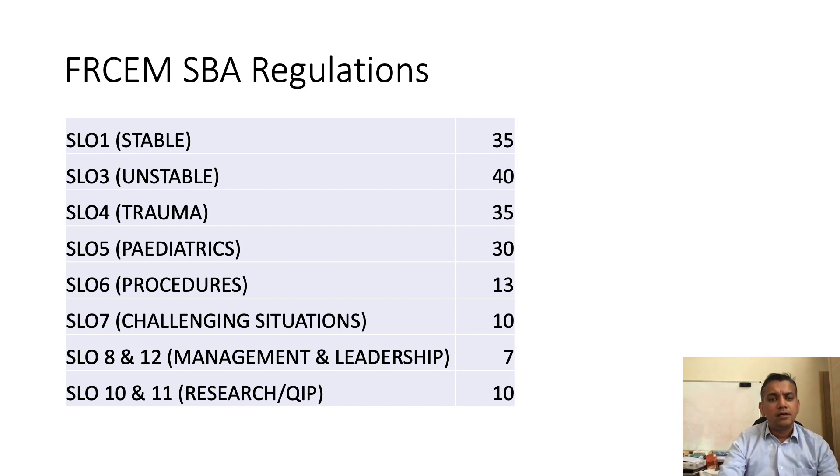If you look at this closely, trauma — the ATLS — has a big bulk of marks. If I open the book by Clara Oliver and Ashish Banerji, about 100 pages is trauma and 100 is pediatrics. That means out of 700 pages, just 200 pages will fetch you 65 marks and 10 marks for challenging situations. The legal procedures in the last chapter — about 10 pages — I would emphasize reading these three sections very well. Today in this video we'll see some pediatric questions, and in coming videos I'll talk about SLO 8, 12, 10, and 11.